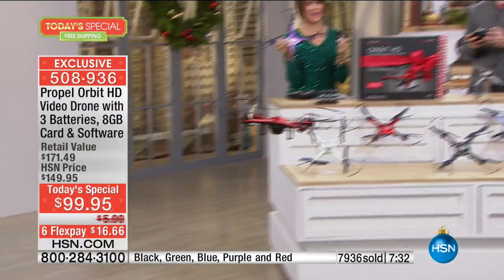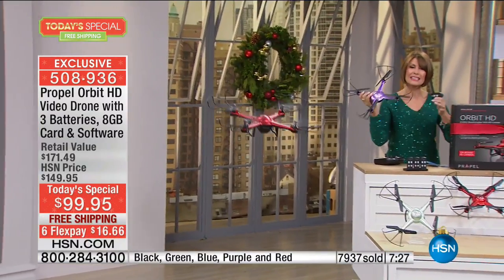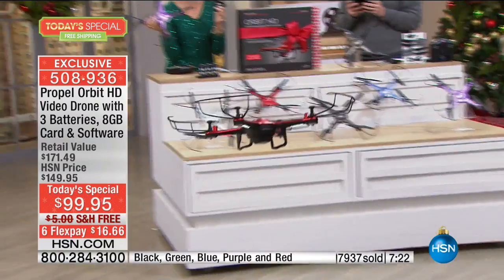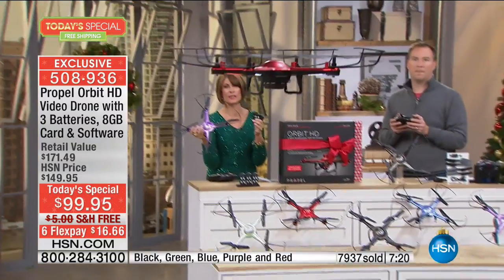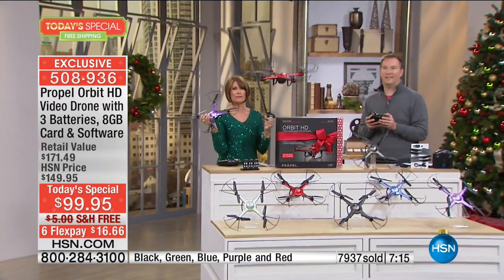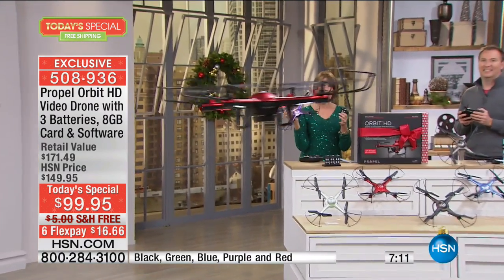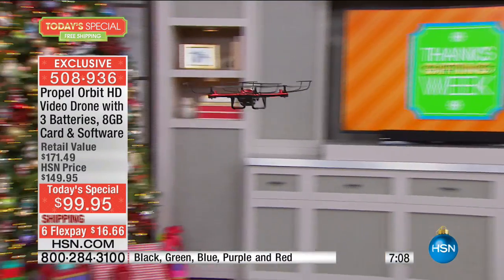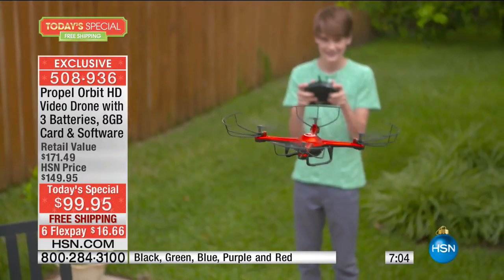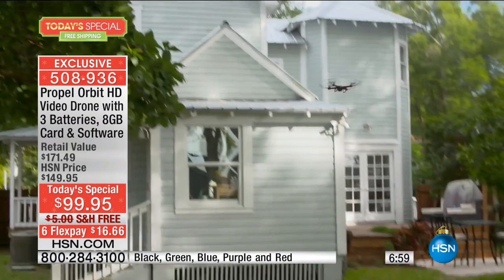If you miss this today, you're going to miss what is at the top of every single person's wish list. Drones have taken the country — in fact the world — by storm. But the problem is a lot of them are truly cheap toys that will break, fly for a couple of minutes, and then you practically have to build them because they come disassembled. Ours is ready to fly — RTF — you take it out, put the battery in, and you are good to go.